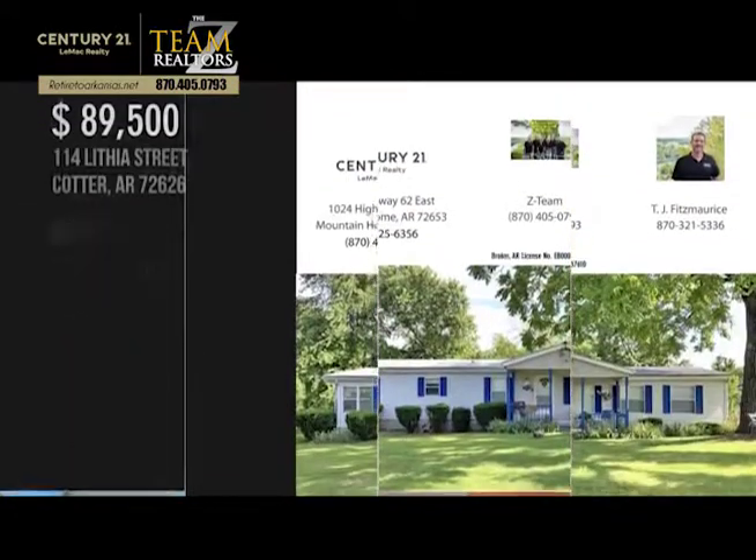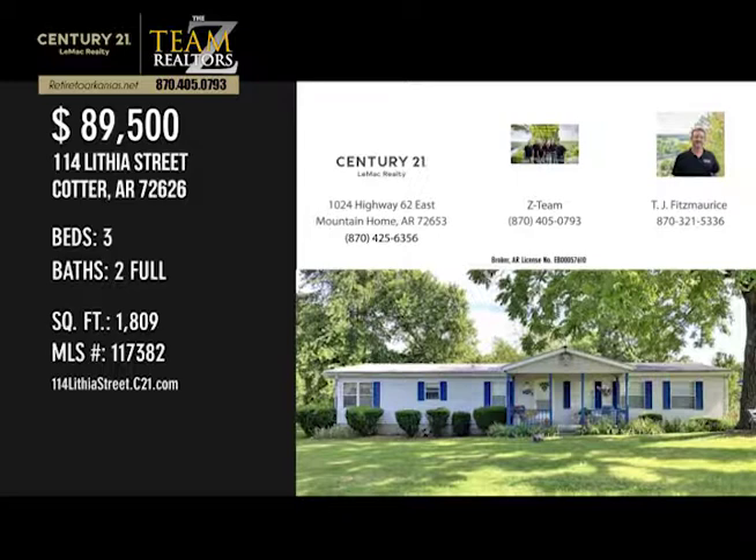For more information or to schedule a showing, please contact the listing office.